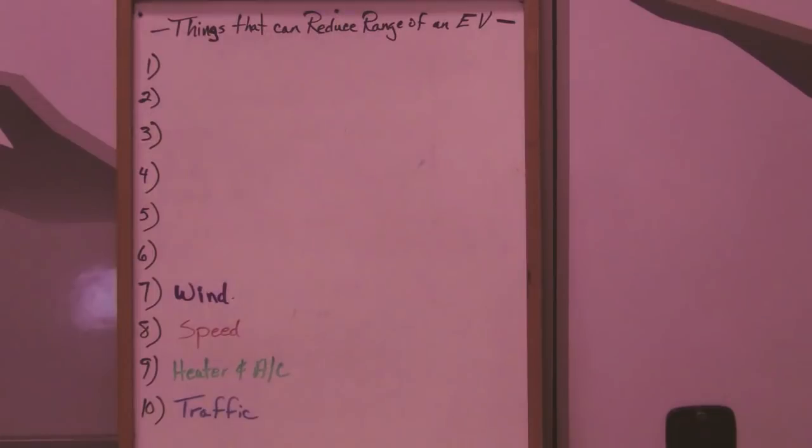Rain can also affect your range, especially if it's raining heavily and you have water standing on the road. It's amazing just how much additional rolling resistance that creates by having water on the road.